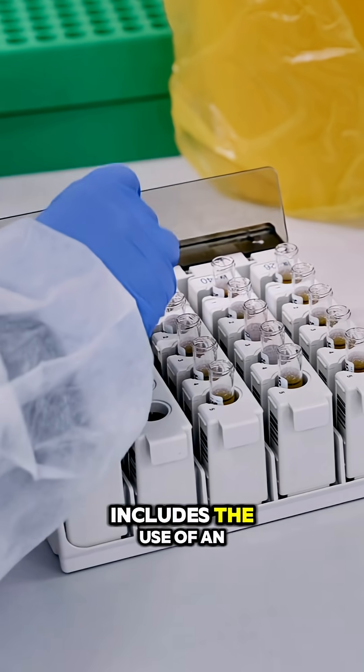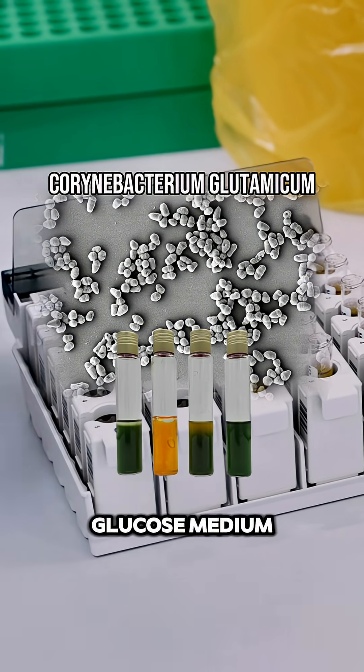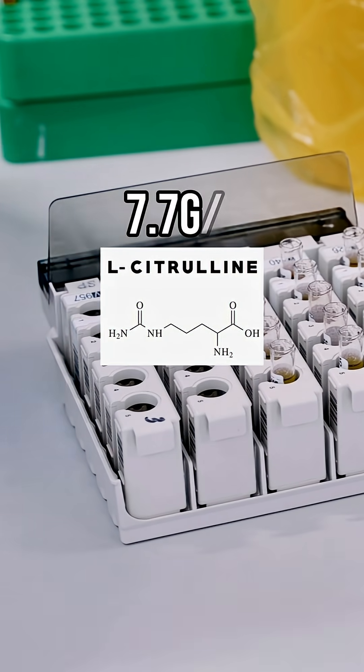Production of citrulline malate includes the use of an industrial bacterium like C. glutamicum. It's grown in a minimal glucose medium, yielding L-citrulline at around 7.7 grams per liter.